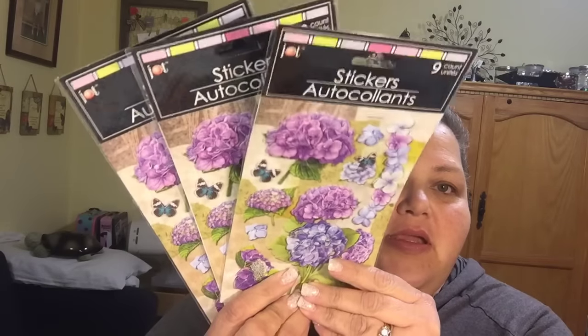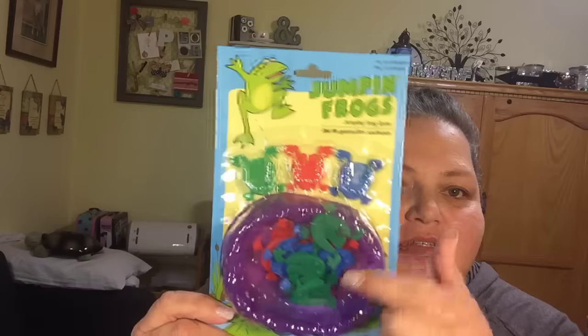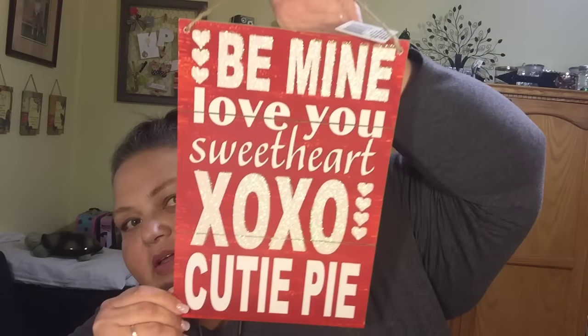I ended up spending more money than I should have, of course. I was also looking for that little love item that everybody's been hauling — I can't find it anywhere, I've checked multiple times. I have hauled these already but I have a plan for them, so I grabbed three of these beautiful stickers. I also got these adorable little jumping frogs for Trent — you click on the back and they jump into this little pond.